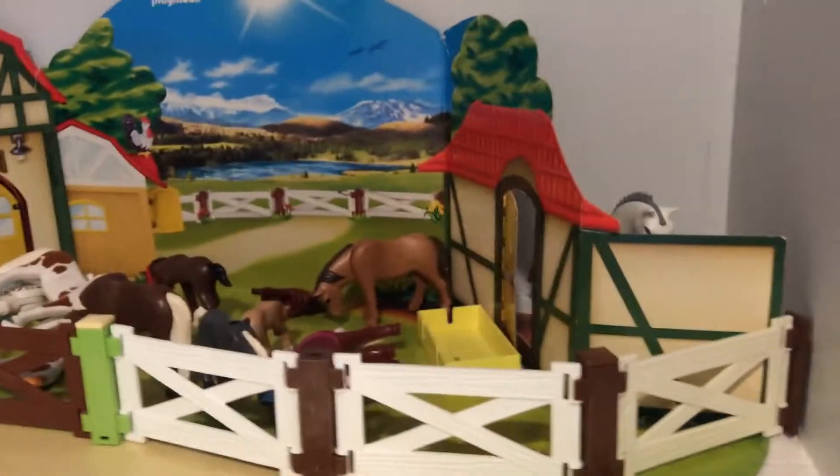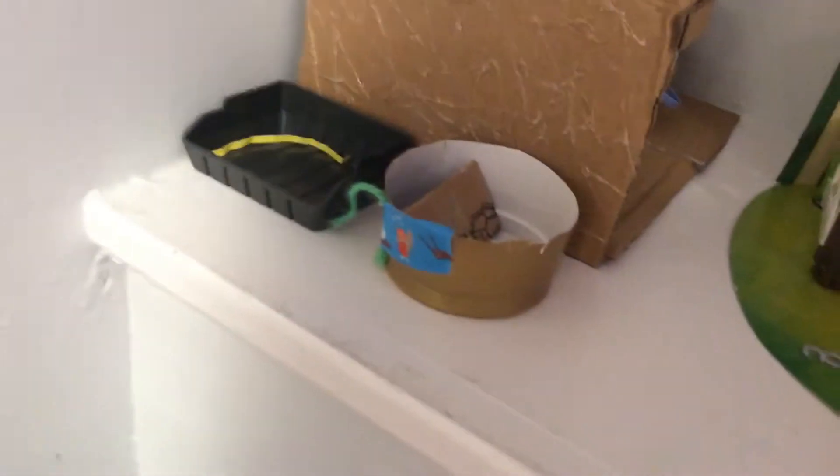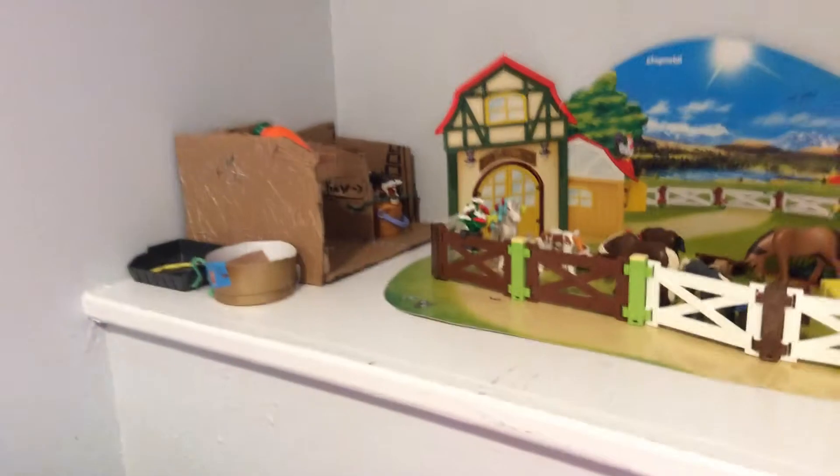Besides that we have the Playmobil paddock, Playmobil shower, Playmobil stall, and a feeding area. Over here if you can see, there's a wall and a little shelf, so we just have some more Playmobil horses — it's kind of a big mess right now but it's always neat. And here we have a feeding room slash Playmobil stall, horse stall.